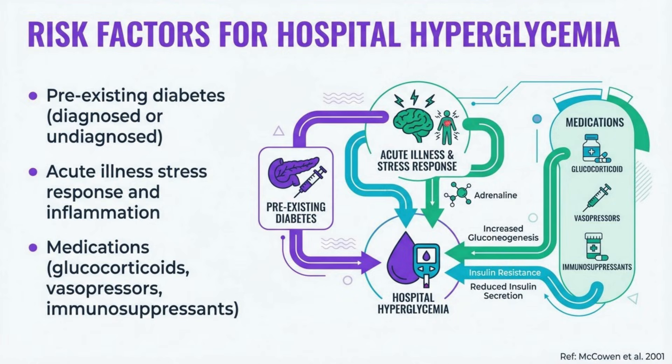Multiple factors contribute to hyperglycemia in hospitalized patients. While pre-existing diabetes is obvious, many patients develop stress hyperglycemia due to counter-regulatory hormone release. Medications, particularly glucocorticoids, are common iatrogenic causes, while nutritional support and reduced mobility further exacerbate the problem.